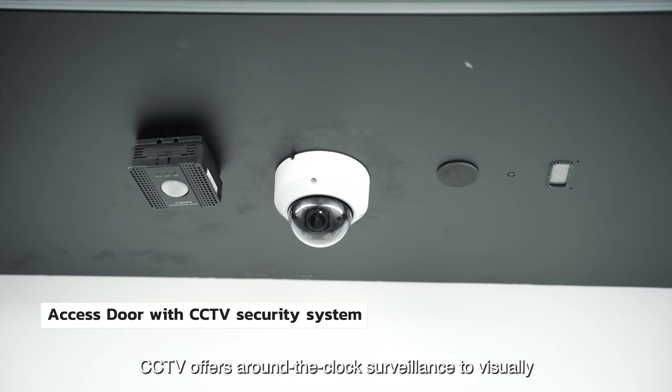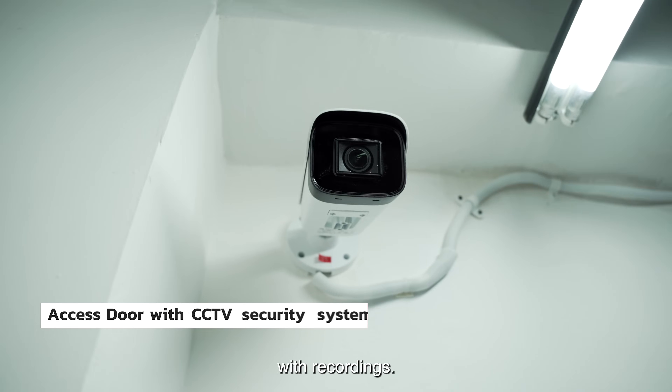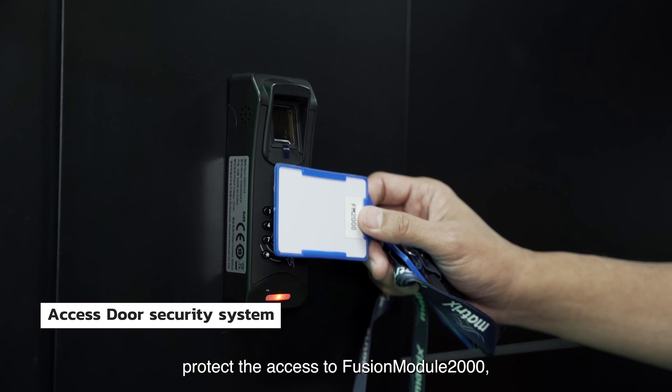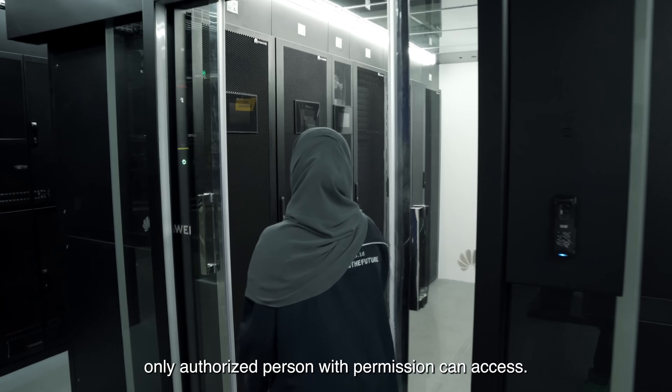CCTV offers around-the-clock surveillance to visually identify security threats with recording. Access control is to prevent intruders from entering a DC hall, protecting access to the Fusion Module 2000. Only authorized persons with permission can access.